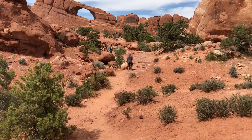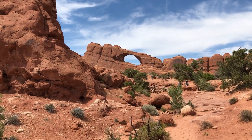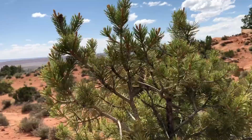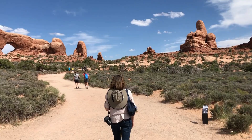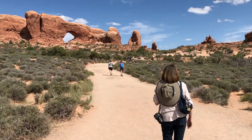This one's called the Skyline Arch. We're walking this trail — I think there's one or two arches here.